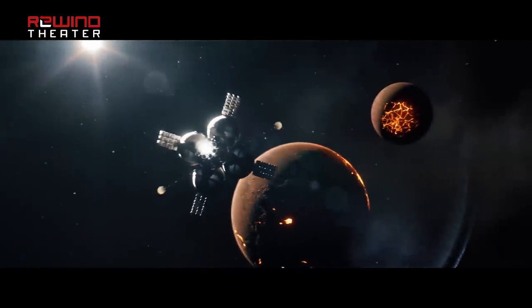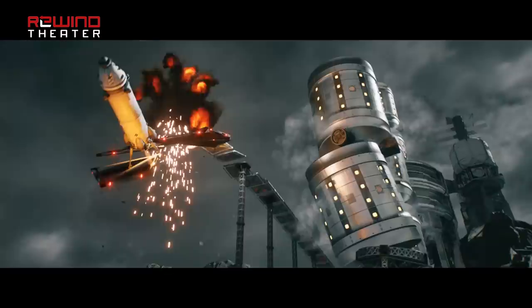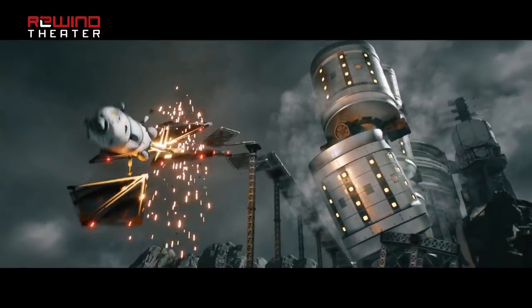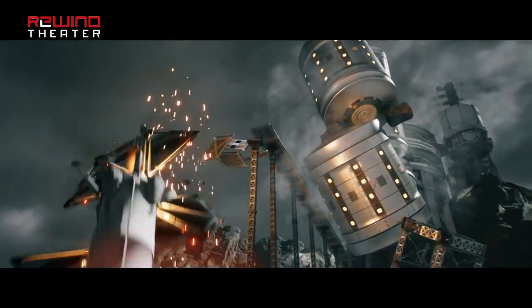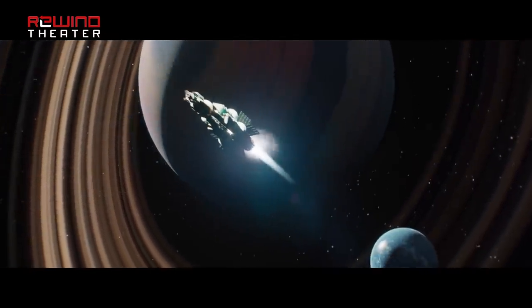Here we see an uncrewed probe with a compound engine thrusting toward the binary planets Rask and Rusk, which should provide a crazy navigational experience thanks to their gravitational tug of war. A base collapsing on the edge of a canyon indicates we're going to see canyons and other geological formations. Kerbals screaming. As this ship decelerates, we get a look at a new planet.